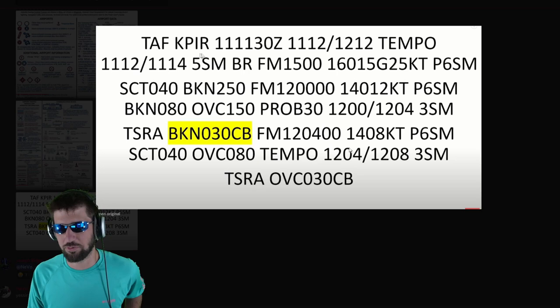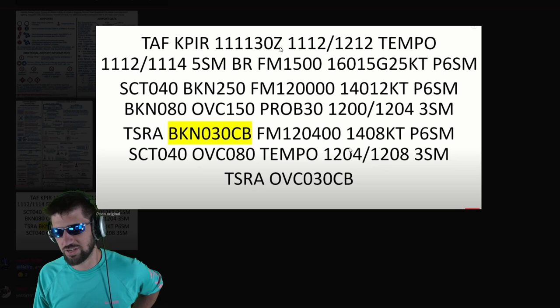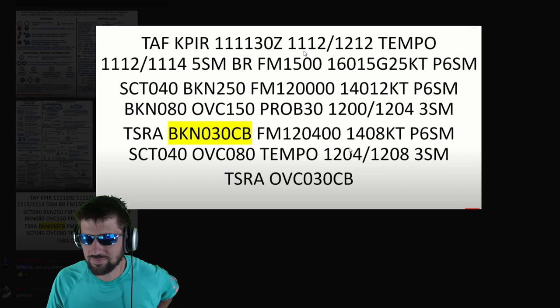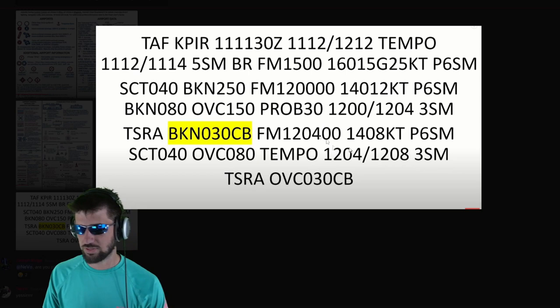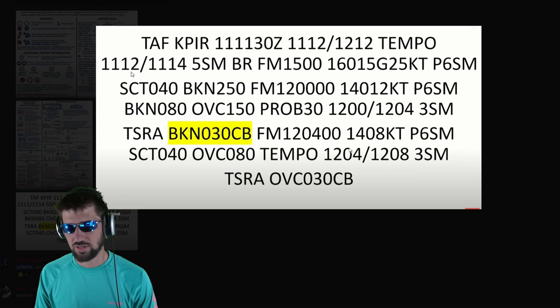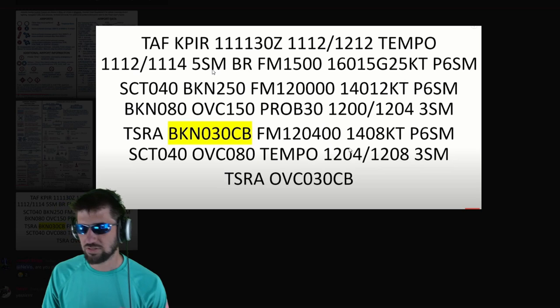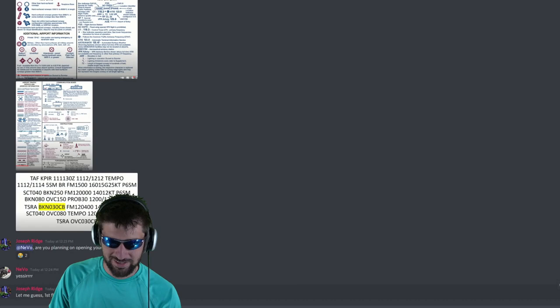Okay, this is a TAF report — also a weather report. PIR is the airport code. It's the 11th day of the month, from 11:30 in the morning. This is the 11th day of the month at noon, and the report goes from noon on the 11th to noon on the 12th. It gives breakdowns — like noon to 2 p.m. on the 11th, visibility is five miles.